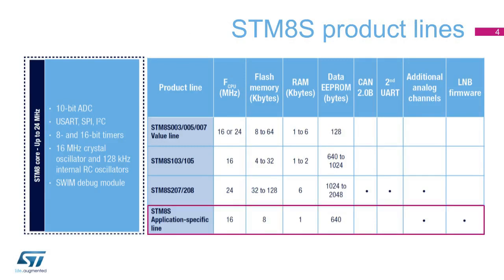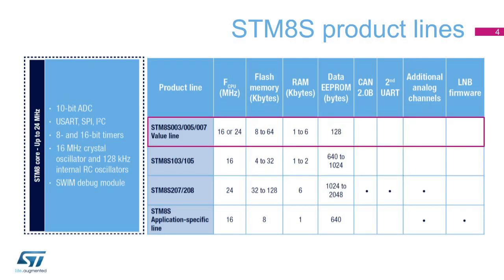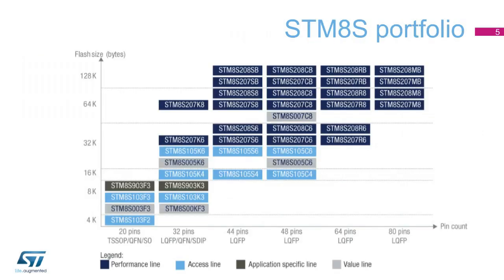STM-8S microcontrollers come in four lines. The application-specific line targets applications requiring more analog features and embedded firmware. The performance line features higher performance and more peripherals. The access line offers a more limited set of features, and the value line is optimized to address lower price markets.